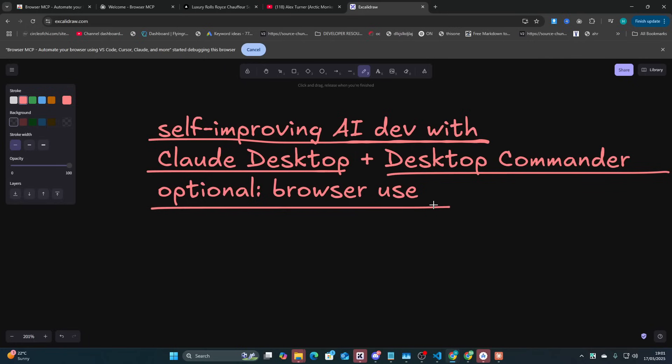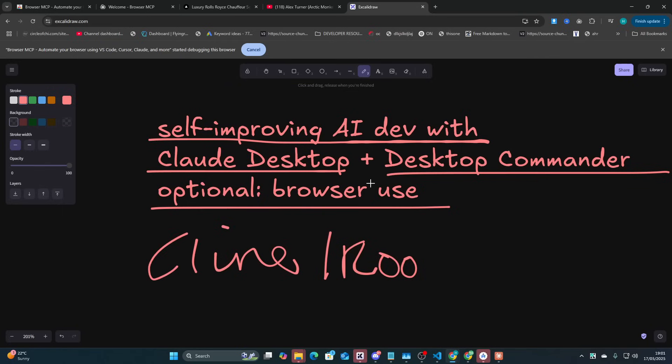And then optional browser use. This will also work with Cline — actually it will work better with Cline and Roo. The reason being is because they have the browser use API set up. Unfortunately, Claude Desktop doesn't. I thought it did, but it actually doesn't.